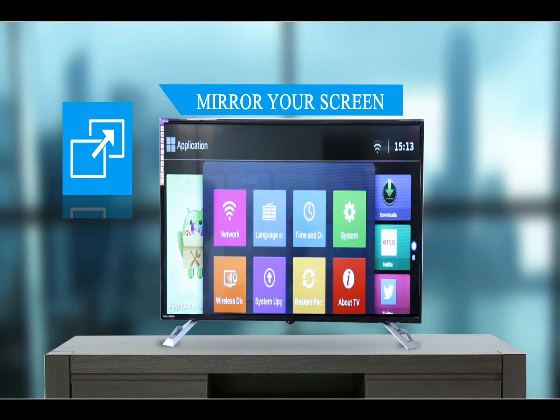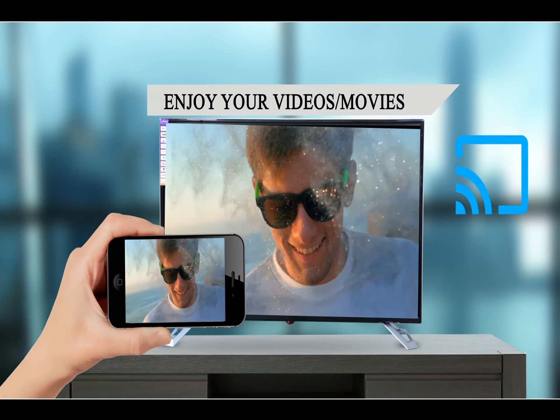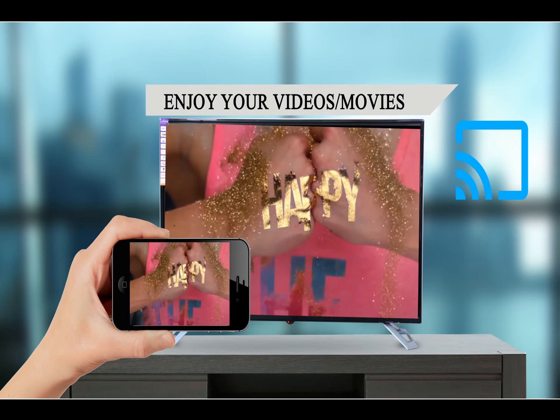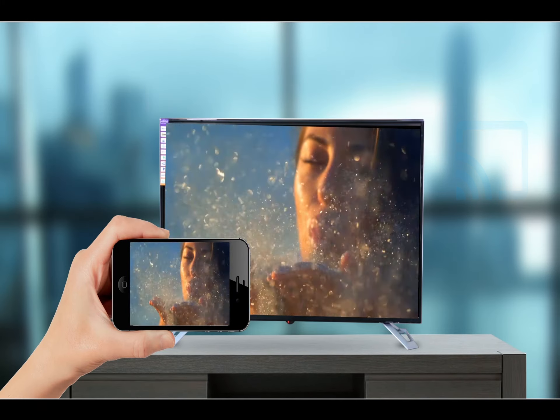You can use the TV to mirror your phone or tablet screen through the screen mirroring function. You can now watch pictures and movies saved on your phone on your TV screen.